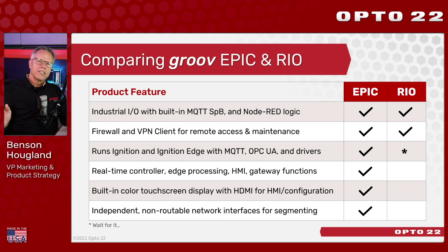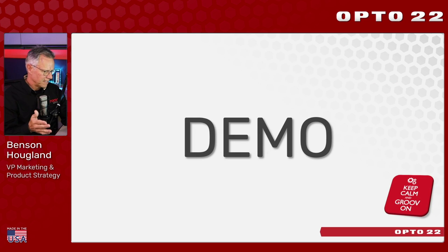We get this question a lot: what's the difference between Epic and Rio? In short, Epic is a real-time controller — first and foremost — with its IO backplane, real-time control engines, and everything else noted. Whereas Rio is more of an IO system that does have some non-real-time logic you can do with Node-RED. They both offer secure, account-based configuration. Now — it's time for the demo.